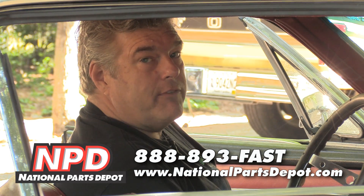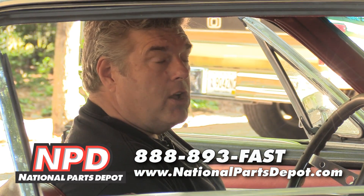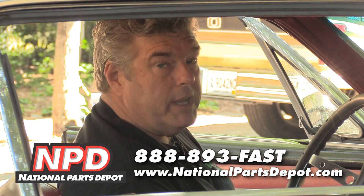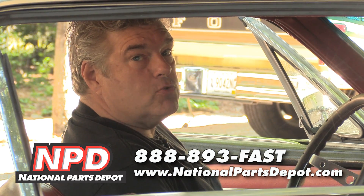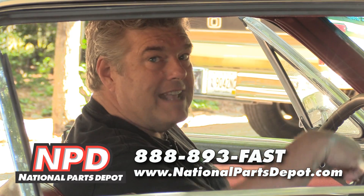That's just one thing to be looking for whenever you've got a car that you're going to be buying. We're going to be talking about three things that you can check on the car before you purchase it, and you don't even require any tools to do it. We're also going to give you some bonus tips so that you go out knowing what to look for when you're buying a classic car.